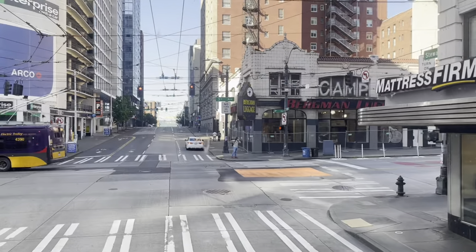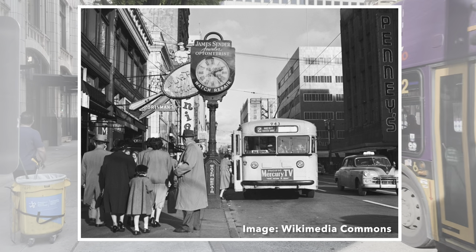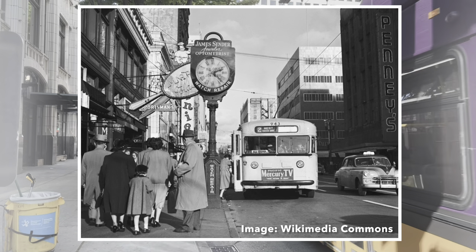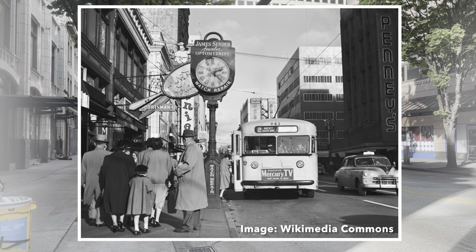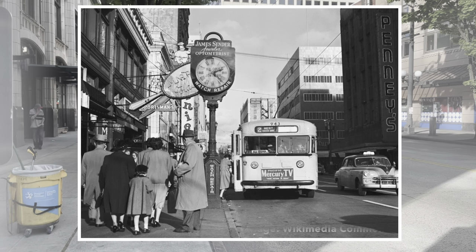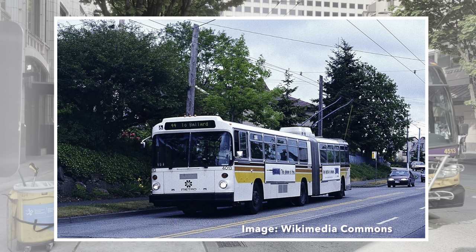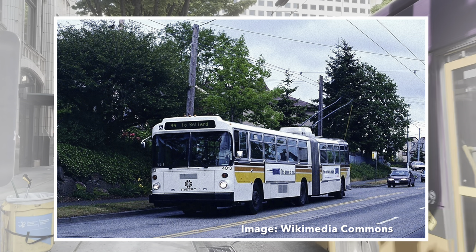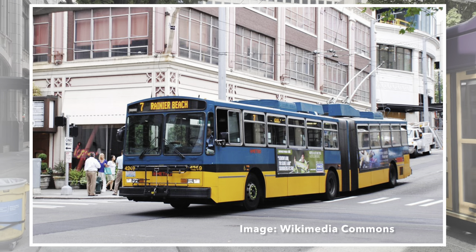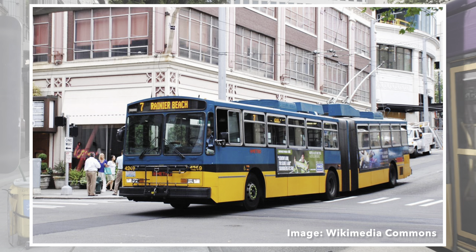In the 1960s, the city began to dismantle much of the system. By 1964, only 30 miles remained, as well as less than 60 vehicles. This was met with large protests. The city claimed that converting to gas was cheaper, but they gave in to the demands of the protesters and allowed an independent study to take place. The study concluded that the costs were pretty much the same and that the trolleybuses actually performed better on the city's hills. As the 1973 oil crisis set in, the city agreed to double the length and fleet. In the 1980s, construction was complete and a new fleet of trolleybuses was running, including the nation's first articulated trolleybuses.